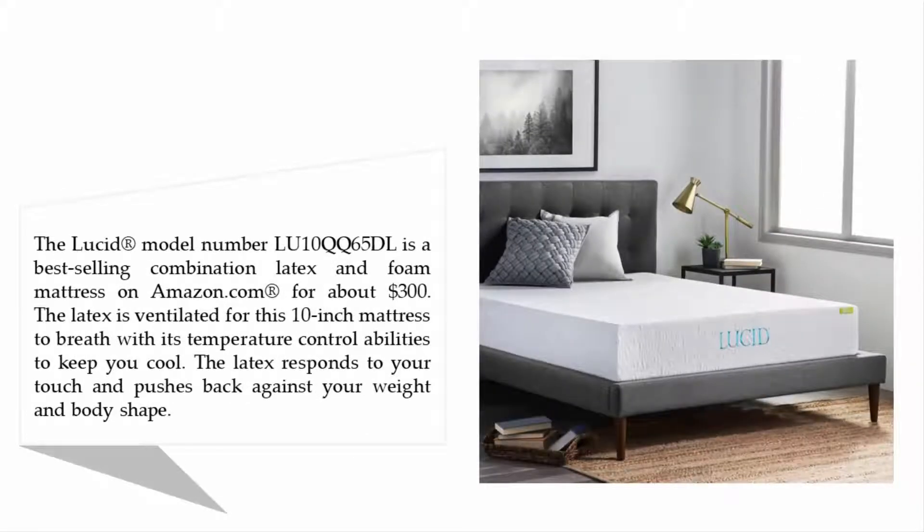Halfway through our list at number three: the Lucid 10-inch latex foam mattress. The Lucid, model number LU10QQ65, is a best-selling combination latex and foam mattress on Amazon.com for about $300. The latex is ventilated for this 10-inch mattress to breathe, with temperature control abilities to keep you cool.